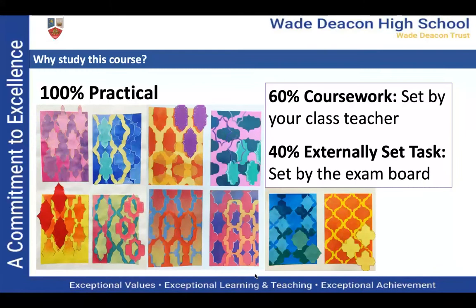So why should you study GCSE Art? It is 100% practical, so if you like a subject that's a bit more hands-on where you're producing work and there isn't a lot of written elements, then the GCSE Art course is for you. We are 60% coursework, completed in Year 10 and at the beginning of Year 11, and then 40% externally set tasks, completed in January of Year 11, and that is still 100% practical.